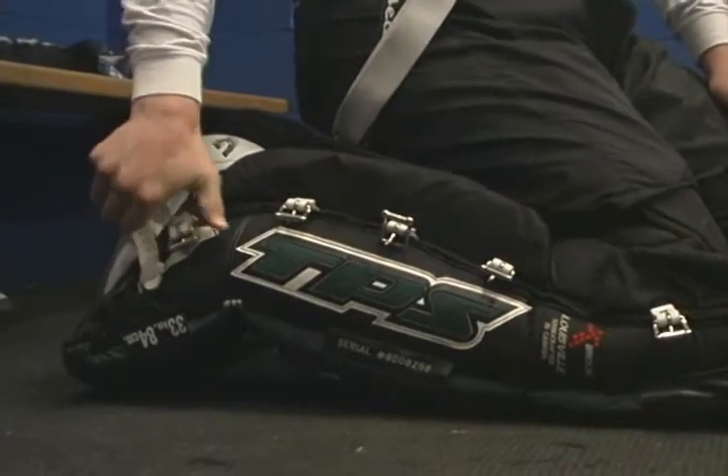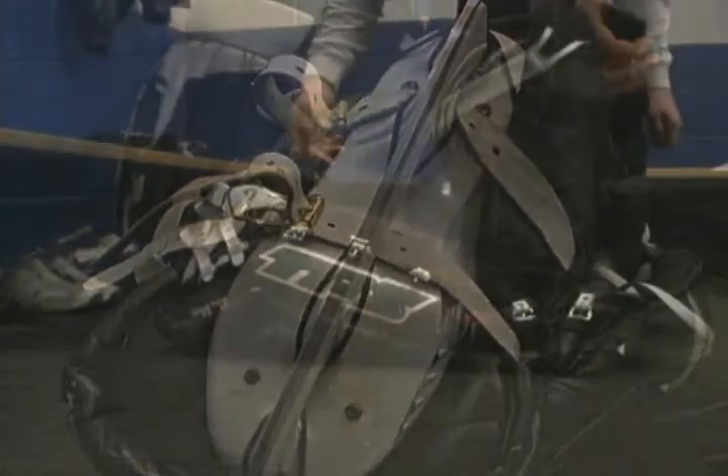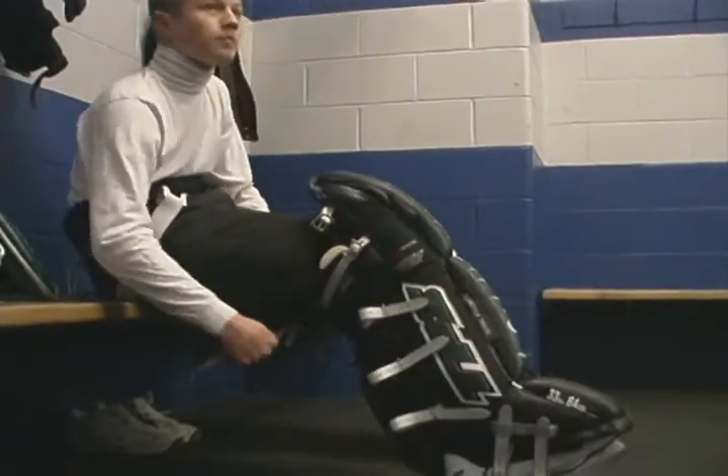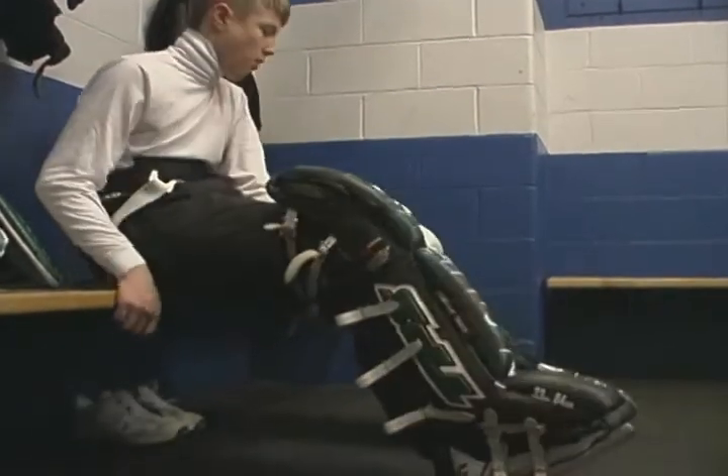The heel strap is the other strap that holds your pad directly to the skate. This strap should be slid through the last space in your skate blade holder. The calf straps should be worn snug enough to keep the pad in place. The upper straps are normally worn quite loose to allow the pad to sit vertically on the ice when butterflying.